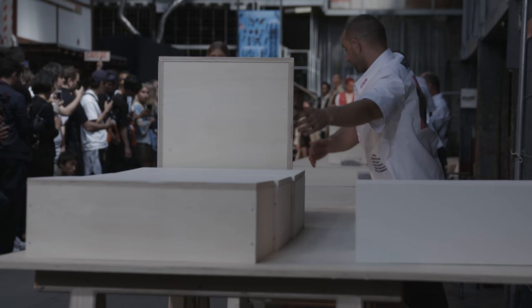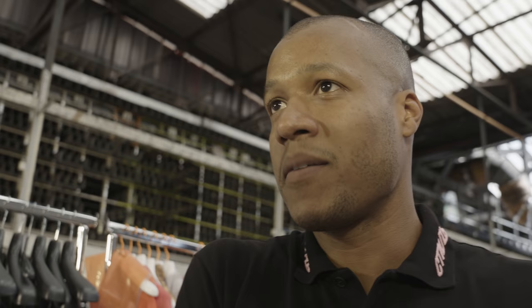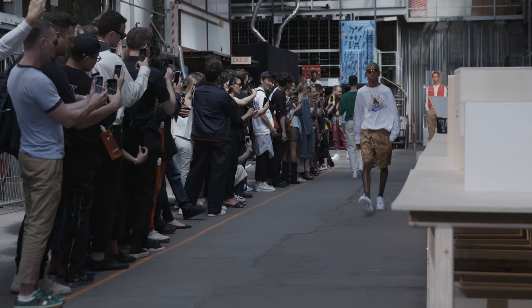I have an assembly line of workers making platforms that models are standing on top of. There's a walk — you pick up the platform at the end of the assembly line, walk it back, and that's the presentation of the first look.